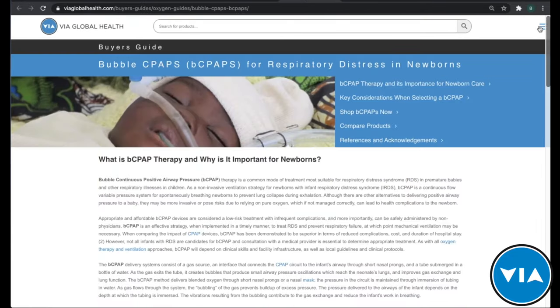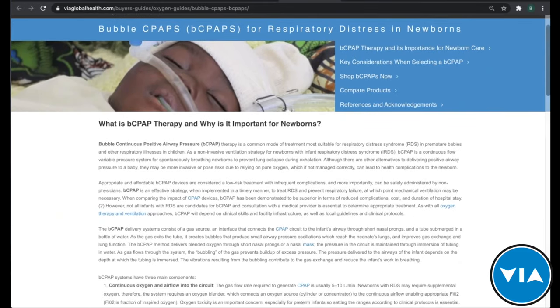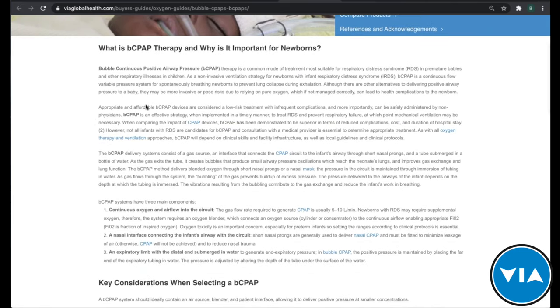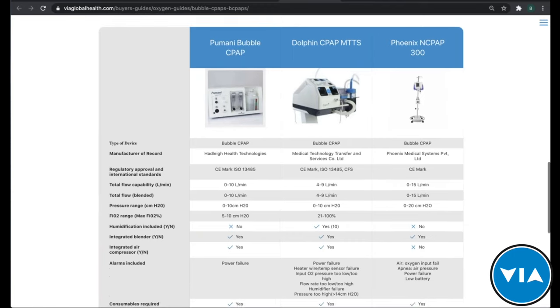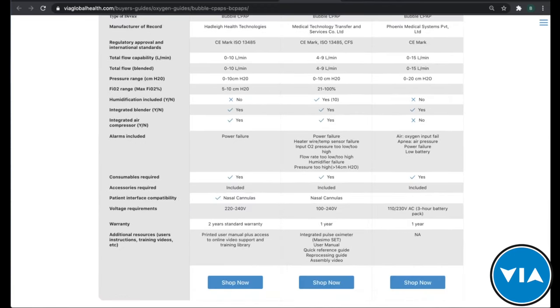We also have buyer's guides, accessible through the side navigation, to help inform your purchase decision further. This particular one is for bubble CPAP therapy. We don't have one specifically for thermal ablation, but we have guides for many other things — from COVID-19 to neonatal jaundice to bubble CPAP. They give background on the therapy, key purchase considerations, and the options we have available so you can get a quote and potentially purchase.